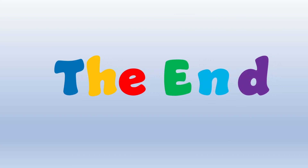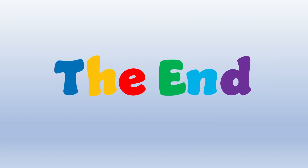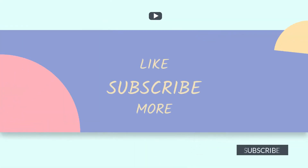The end. Everybody is doing a wonderful job. I will see you on the next video. Have a great day. Bye-bye.